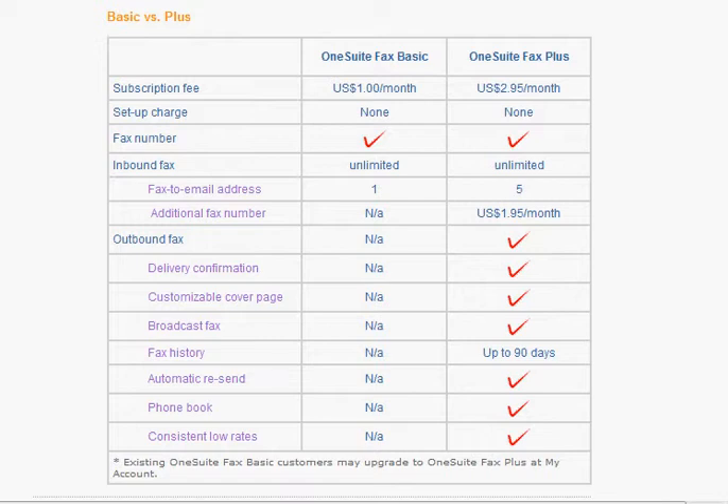Now, for those of you who are familiar with the digital faxing movement and some of the companies out there, you notice that the prices for these digital fax machines and digital fax services are sky high. Well, this is the lowest cost fax solution.